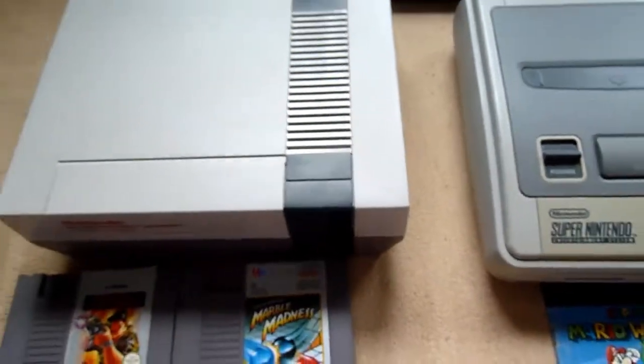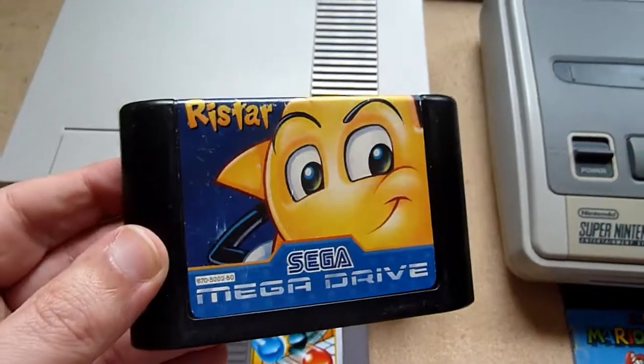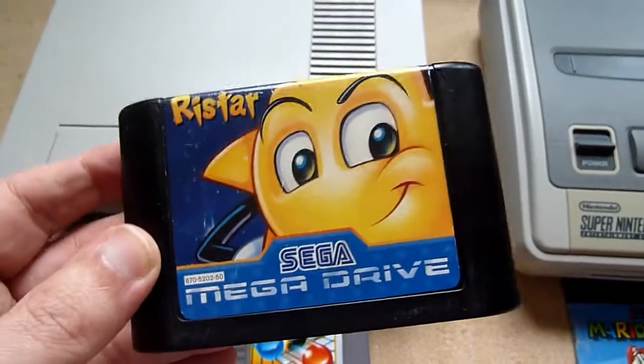Another instant classic is Ristar — it's a nice jump and run, very unique. It's a very nice game.